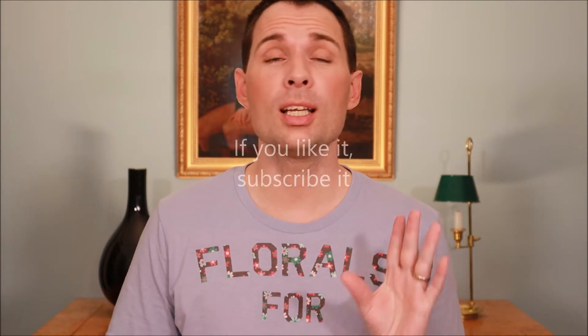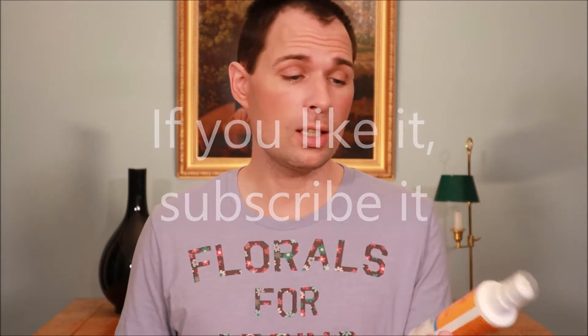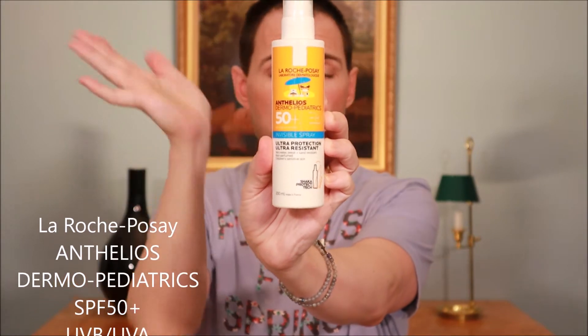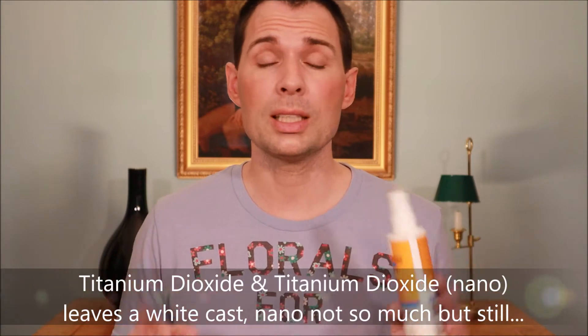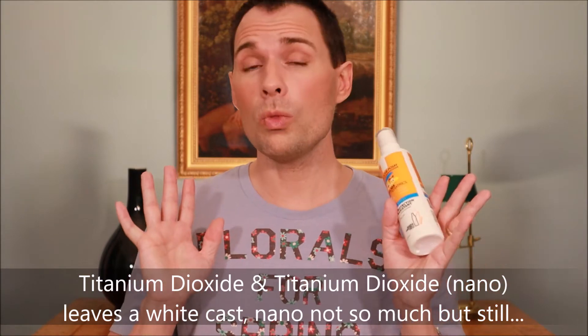Hello, and welcome to my channel. My name is Jesper Fersen, and today we're going to talk about sunscreens. The one I've chosen to talk about is from La Roche-Posay — the one they've made for kids, which they say the whole family can use. The reason I've chosen this one is that it doesn't contain titanium dioxide. A lot of sunscreens can be good but they contain titanium dioxide, which leaves a white cast on your skin, even in nano form.